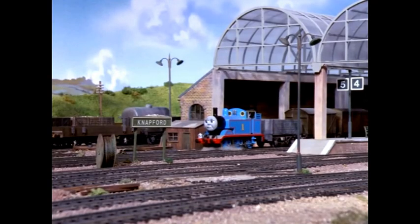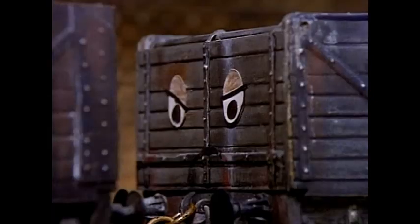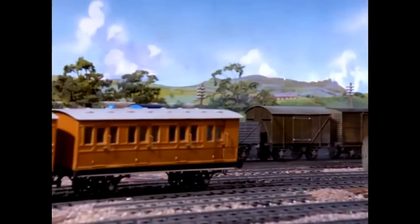The shunter fastened the coupling and when the signal dropped Thomas was ready. The guard blew his whistle. 'Peep peep,' answered Thomas and started off. But the trucks weren't ready. 'Oh oh oh!' they screamed. 'Wait Thomas, wait!' But Thomas wouldn't wait. 'Come on, come on,' he puffed. 'All right, all right, don't fuss,' grumbled the trucks.